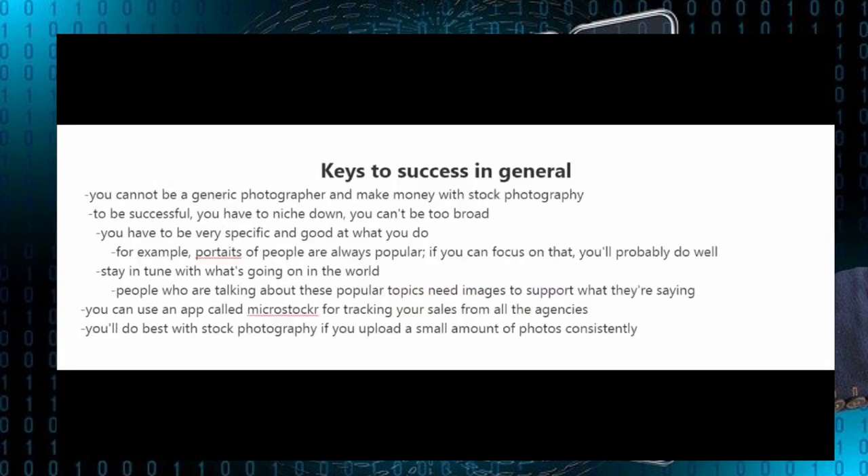Now I want to give some tips on how to be successful in general with stock photography, whether you go for smaller or larger stock photography websites. You cannot be a generic photographer and make money with stock photography. To be successful you have to niche down — you cannot be too broad. You have to be very specific and also good at what you do.